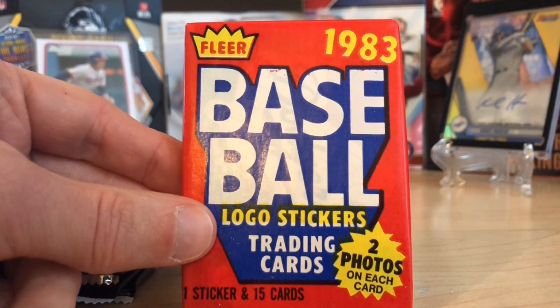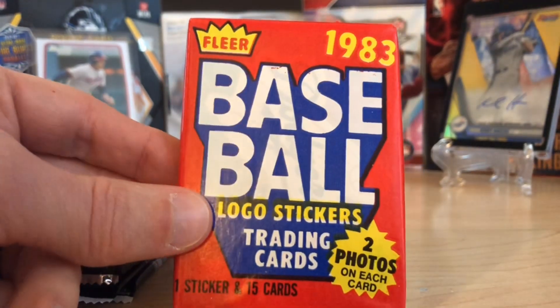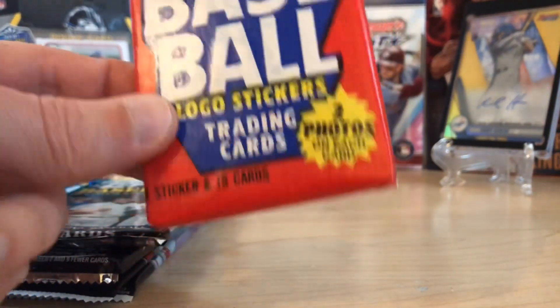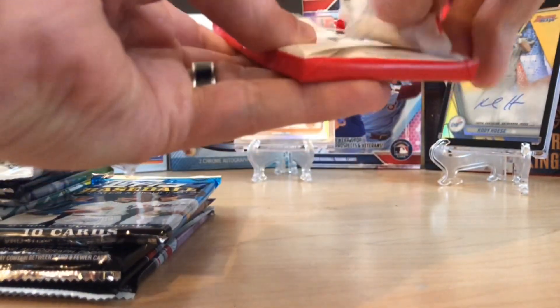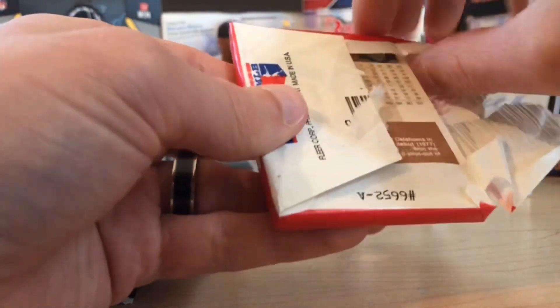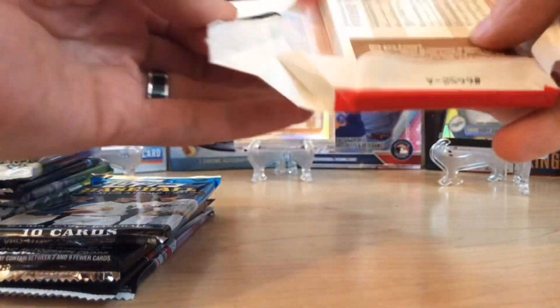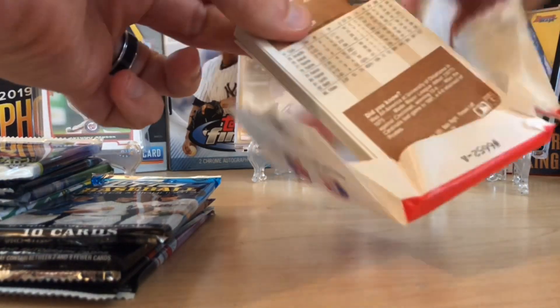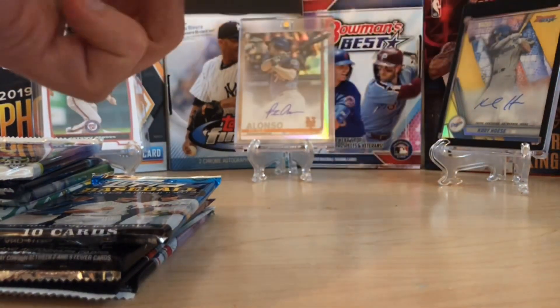This is 83 Fleer, comes from a baseball card exchange, which means it's authenticated and hasn't been tampered with. I didn't open any of this growing up because it was before my time, but we're looking for Tony Gwynn, Wade Boggs, and Ryne Sandberg.